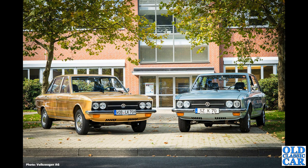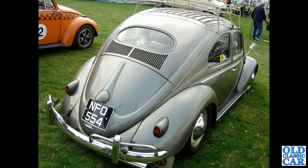Several VWs I wanted to feature I didn't have photos for, so I've had to rely on period press photos. That's the case with the K70 here — this was an NSU design put into production by VW between 1970 and 1975. Here a rear view of an oval window Beetle — NF0554 — this particular car dates to 1957. I do like the period mud flaps and the roof rack.